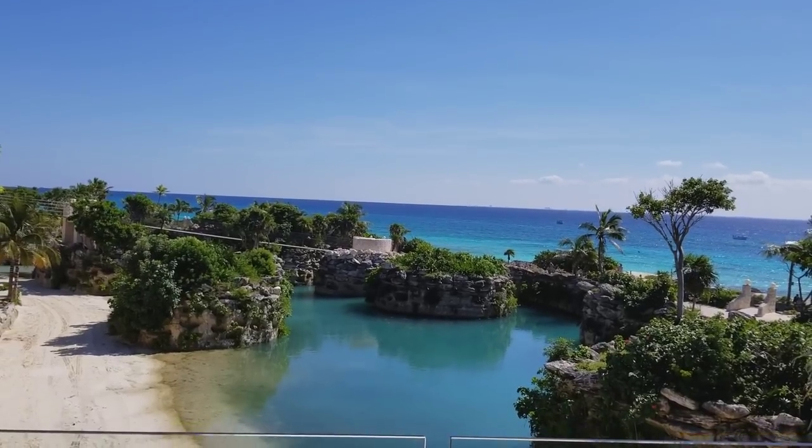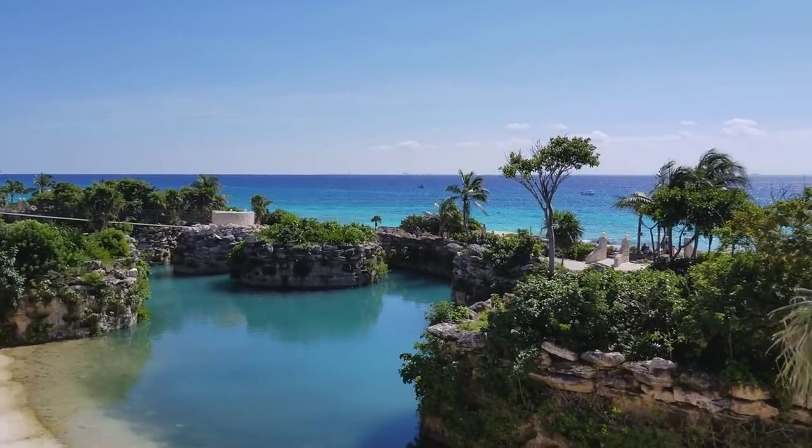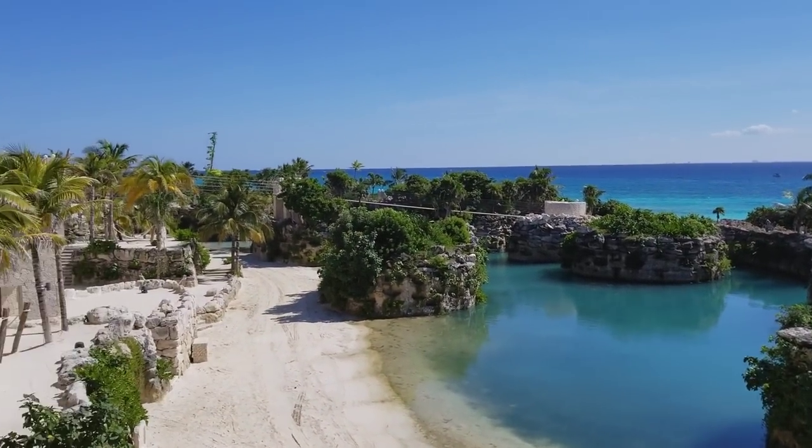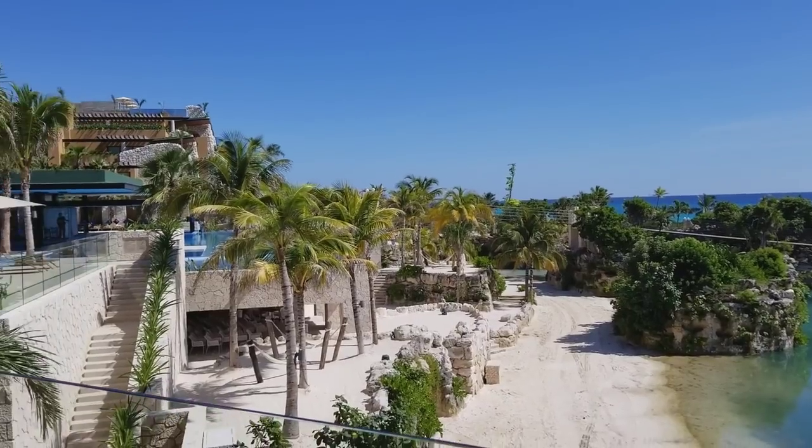The beach on the other side of this lagoon can get really crazy with the waves. So on days that it's too stormy or choppy, you can just swim in this lagoon. And there's the rest of the hotel.